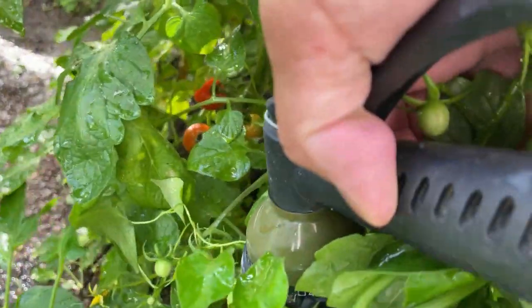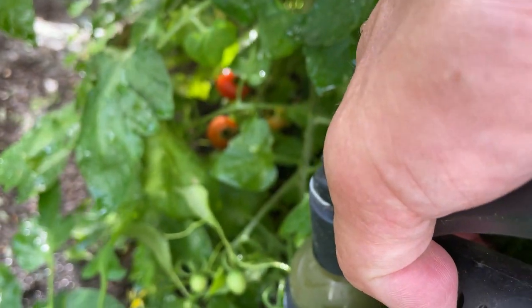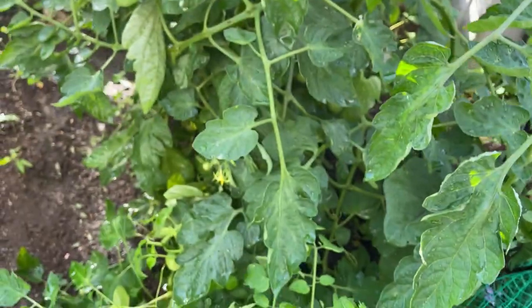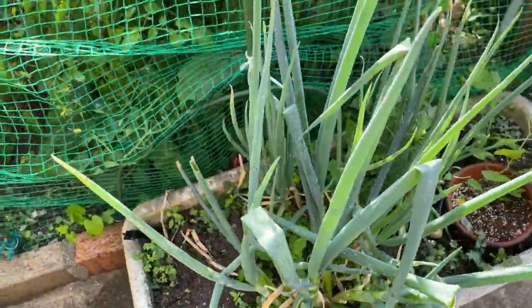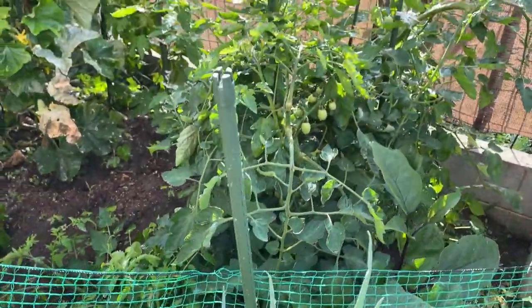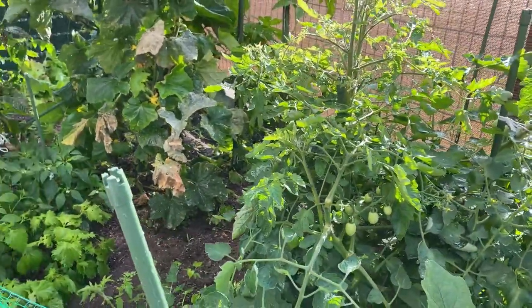Let's see — right there. And then I have some green onions here. And I'm going to spray my dog in a moment. So that's what I'm growing in my little garden here in Japan.